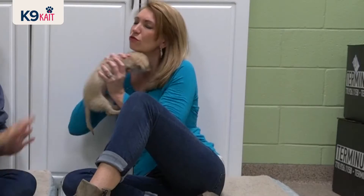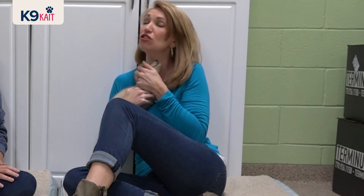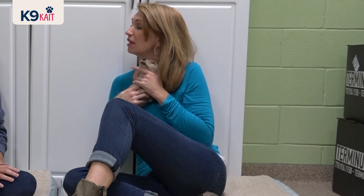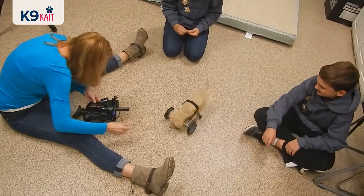What are Gracie's special abilities? Kisses — lots of kisses. She doesn't know she's supposed to have four legs. She figures it out and she does what she needs to do. She does her own thing. So how did you come about to build the wheelchair for her? How did that happen?